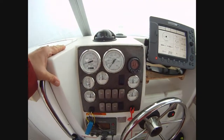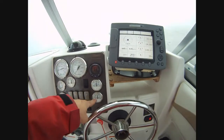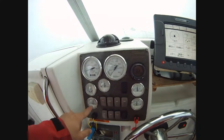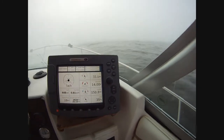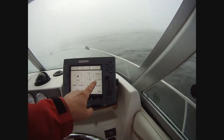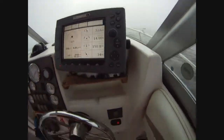Here are our steam gauges. Low RPM, oil pressure looks good, temperature looks good, trim's fine, volts are fine — all in agreement. Reasonable oil pressure for an idle. Volts fine. Coolant good — 150°F. I don't know what's going on.